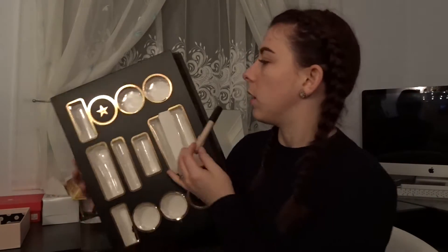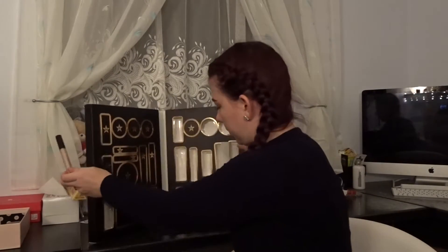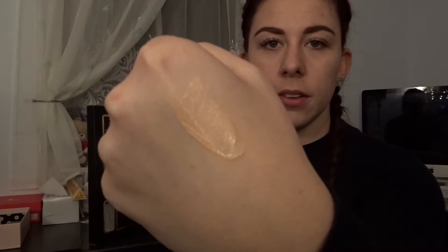We have a tube of eye primer, which looks interesting. It doesn't say anything on it, doesn't have a colour, just says eye primer. So let me just open it and put a little bit on my hand for you to see. Really, that's what it looks like — just a basic eye primer.